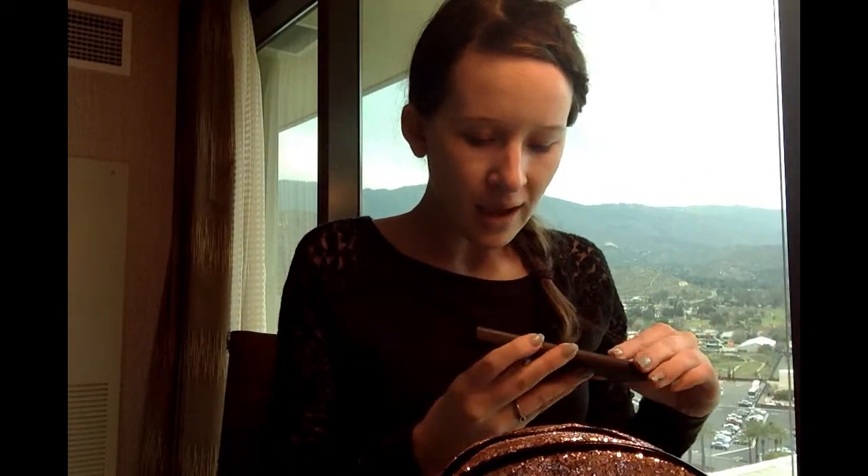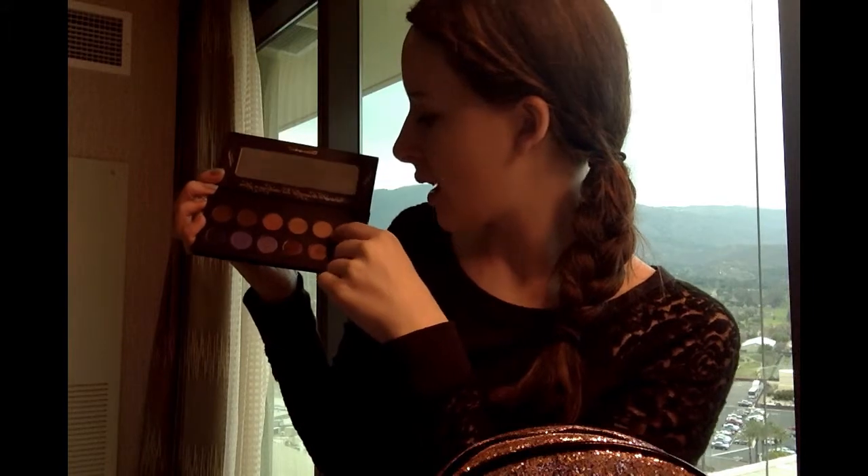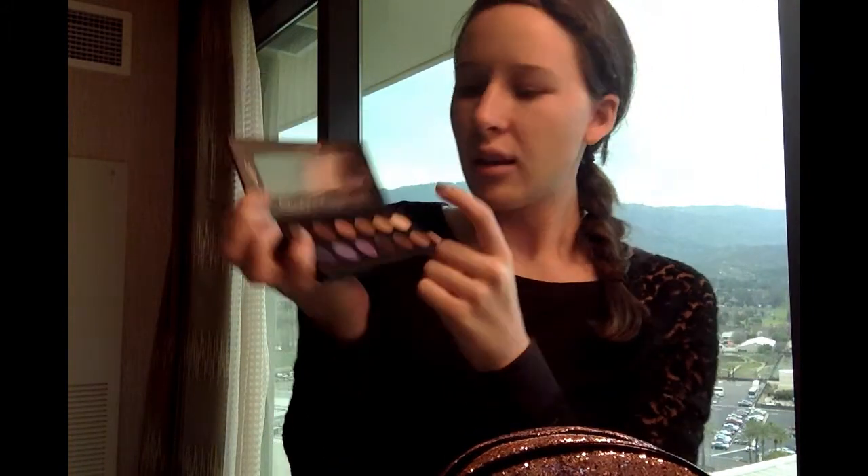As my palette, I just brought my It's Judy Time palette with me today. I wanted to go for a super natural look, so I didn't go too crazy. The color that I'm wearing is the second one in right here, if you can see that.